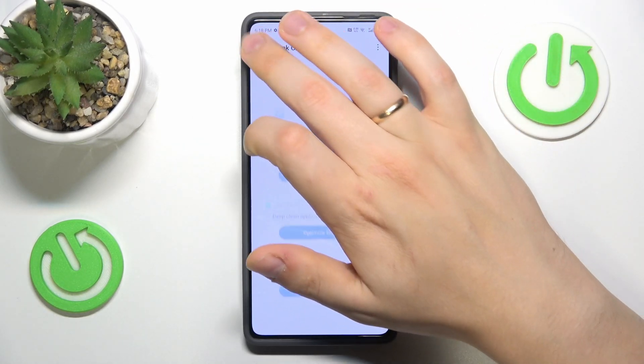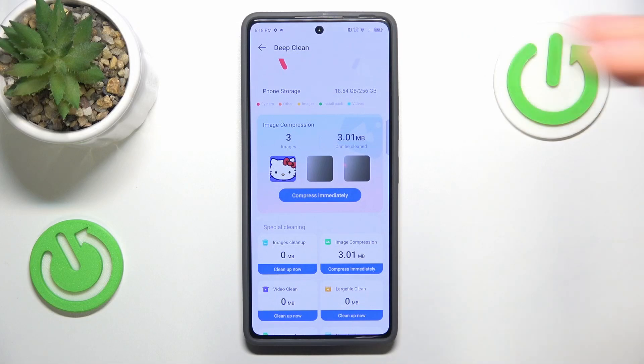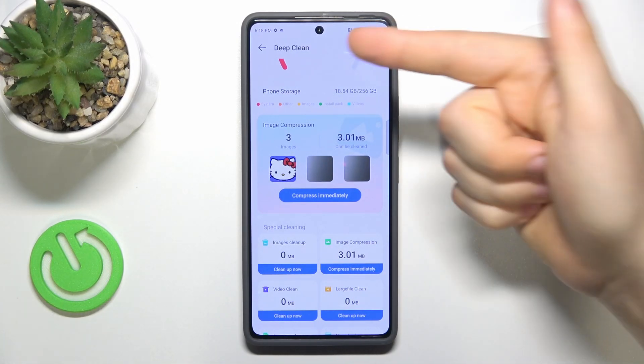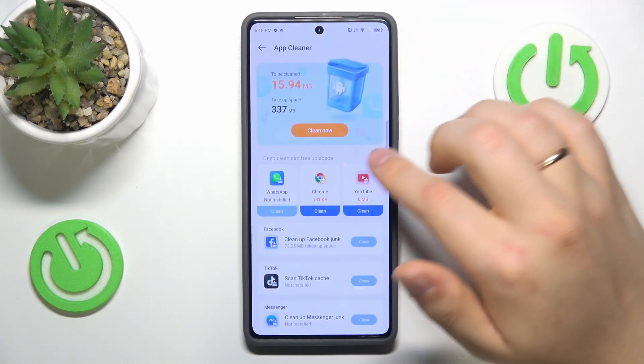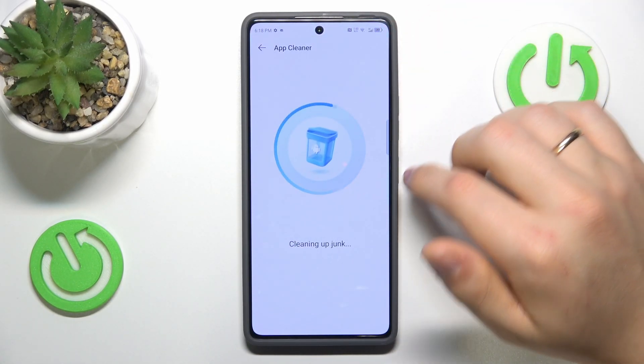You can also uninstall or delete the apps you no longer use or need that still occupy some storage space, erase larger files, or delete photo and video duplicates as well. Here is the app cleaner that will clean the temporary app files.